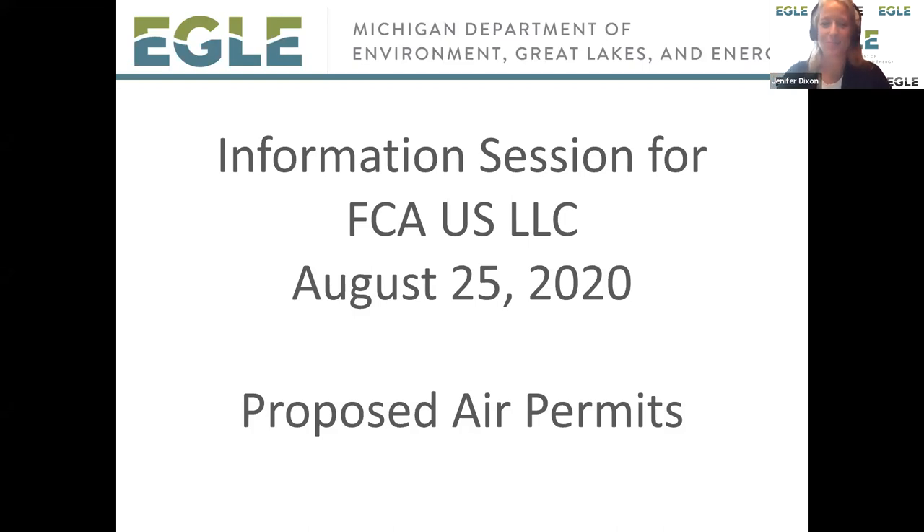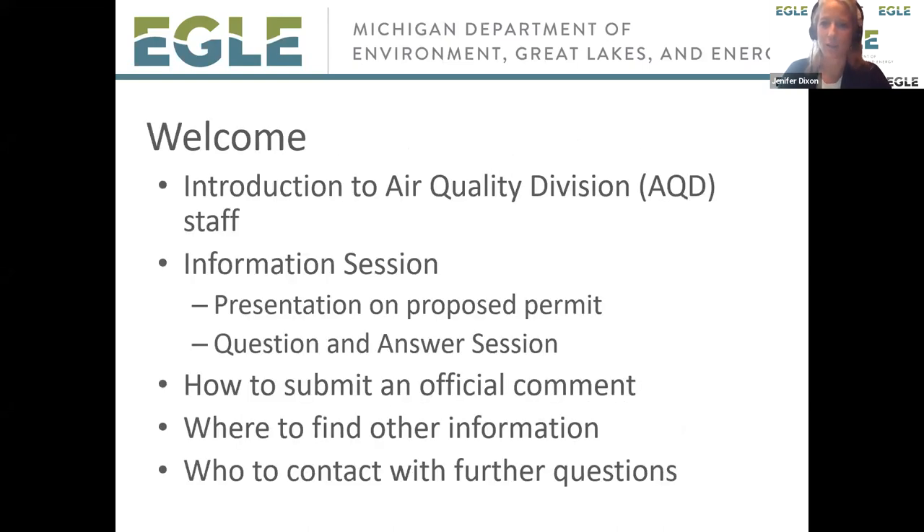Before we really get started on all the nitty-gritty details, I am going to do a little bit of housekeeping for you so you know how things are going to run. If you haven't done a Zoom meeting with us yet, there are a few different things about how we normally do them.